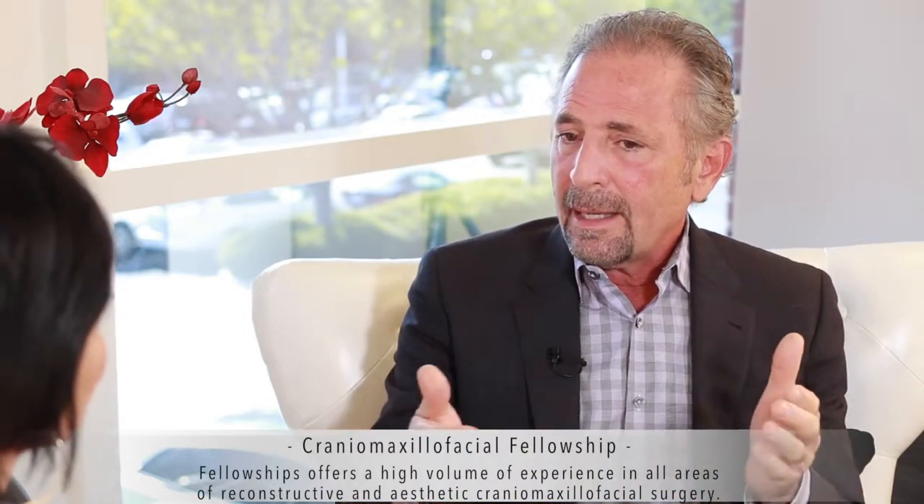I was accepted and completed a cranial maxillofacial fellowship, which is both reconstruction and cosmetic. I did that to learn more about anatomy and real-life situations. The more comfortable I was with all the layers of anatomy, the more I would be able to change what was needed in my future — and I did not know what my future was going to bring.